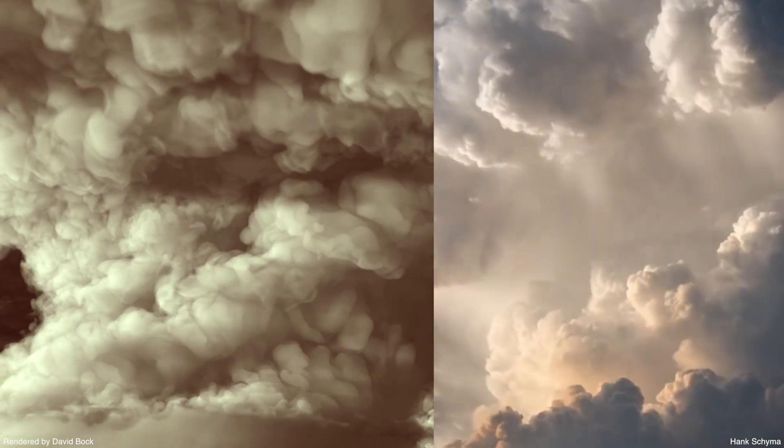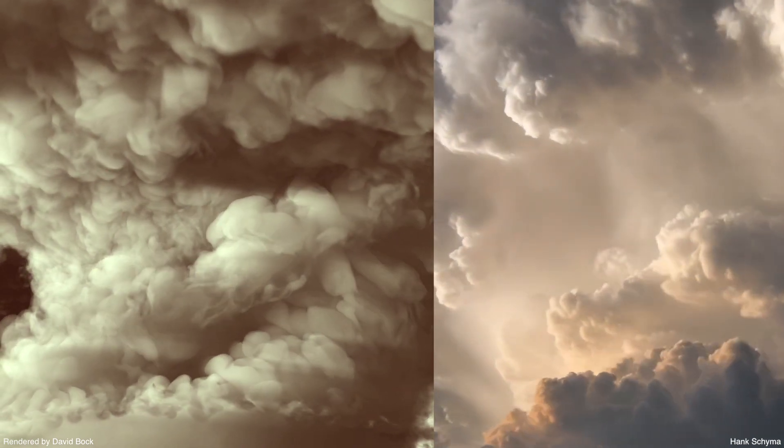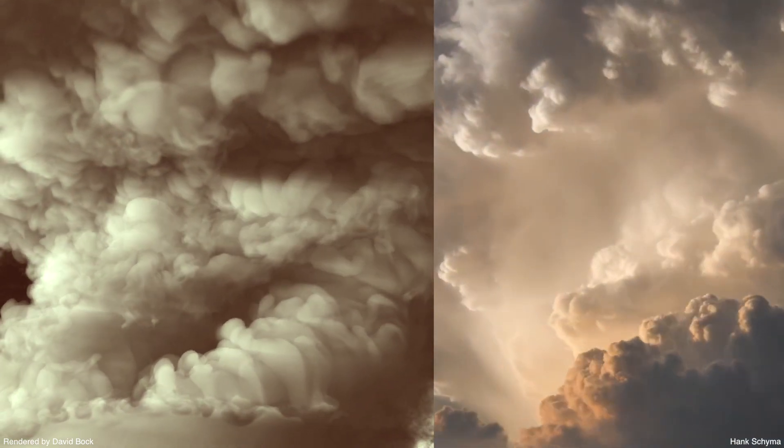Here we compare the explosive growth of towering cumulus clouds in our simulation to time-lapse video footage of a real storm.